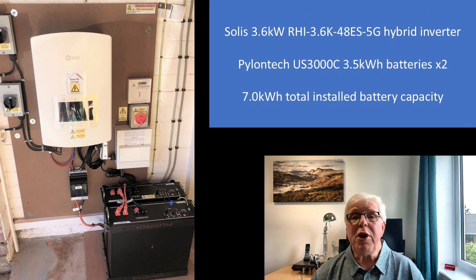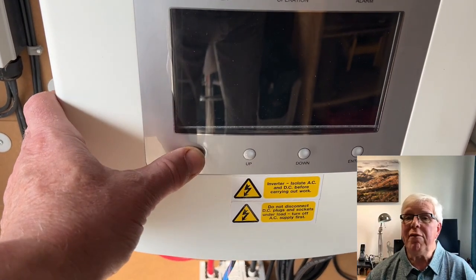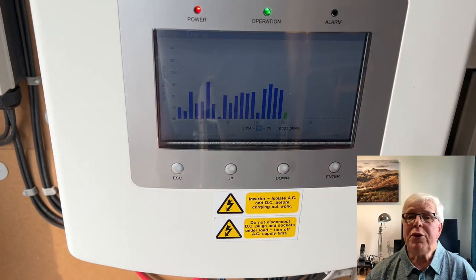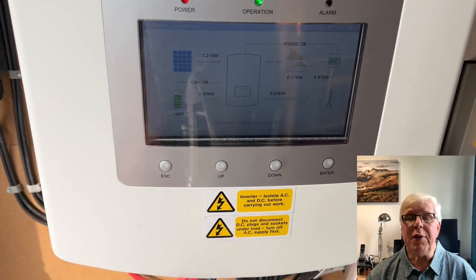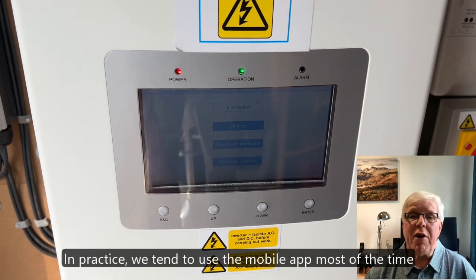At the heart of the system is a Solis 3.6kW hybrid inverter that was initially paired with two Pylontech US3000C 3.5kWh batteries, giving an installed storage capacity of 7kWh. For us the combination of Solis hybrid inverter and Pylontech modular batteries was a compelling offer. We liked the large LCD display and controls on the inverter, which allow you to easily view or change pretty much any data you need to. Here was something that enabled us to nip into the garage, press some buttons and quickly see what's happening. If the remote monitoring software ended up not being as good or reliable as promised, we could just go and have a quick look at the inverter itself.